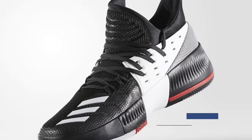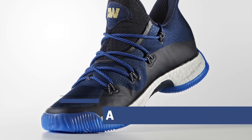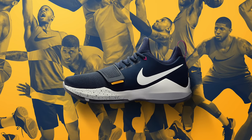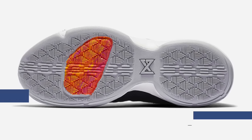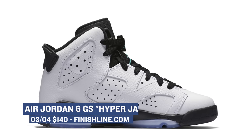For Saturday, Adidas has the Crazy Explosive Low lined up. From what I've heard, these feel just as good as the mid and should be a great pickup if you play ball — look to grab those for $120. One of the newest shoes dropping this weekend is the Nike PG-1, aka The Bait — Paul George's newest signature shoe — and it's going to cost you $110, which is a great price for a basketball shoe. For those of you on grade school sizes, Air Jordan is dropping the Hyper Jade version of the Jordan 6, with a clean white upper, for $140.